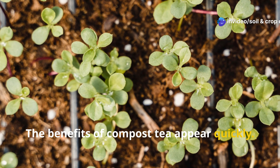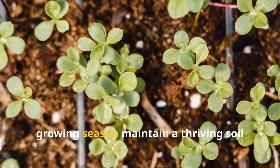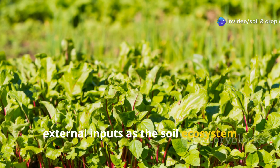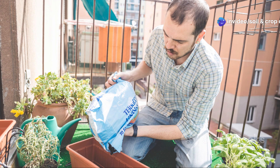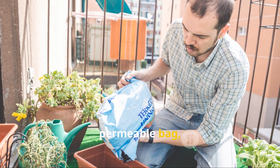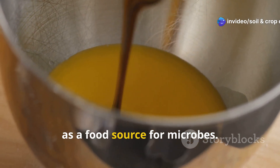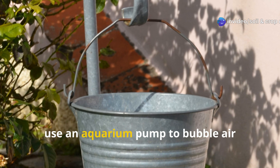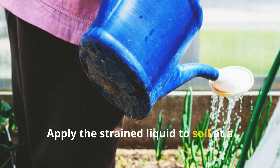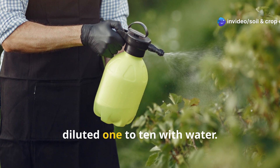The benefits of compost tea appear quickly; plants often show improved color and vigor within days of application. Regular applications throughout the growing season maintain a thriving soil food web, gradually reducing dependency on external inputs as the soil ecosystem becomes self-sustaining. To brew basic compost tea, place high-quality finished compost in a permeable bag, like a pillowcase, and suspend it in a bucket of dechlorinated water. Add a tablespoon of unsulfured molasses as a food source for microbes. For aerated tea, use an aquarium pump to bubble air through the mixture for 24 to 48 hours. Apply the strained liquid to soil at a rate of about 1 gallon per 50 square feet, or use as a foliar spray diluted 1 to 10 with water.